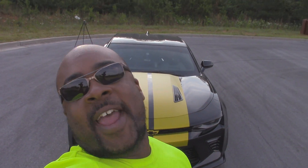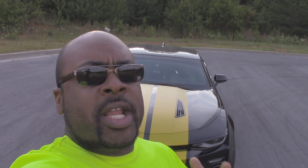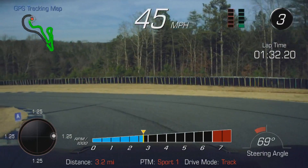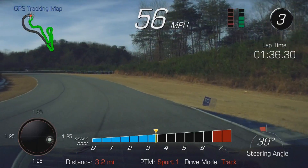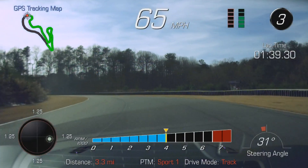What is going on everybody? Now whenever I do my track day stuff, a lot of people hit me up asking the same question: where do you get that video game looking footage that you use in your track day videos? Well, that video actually comes courtesy of my performance data recorder that actually came with the 1LE.